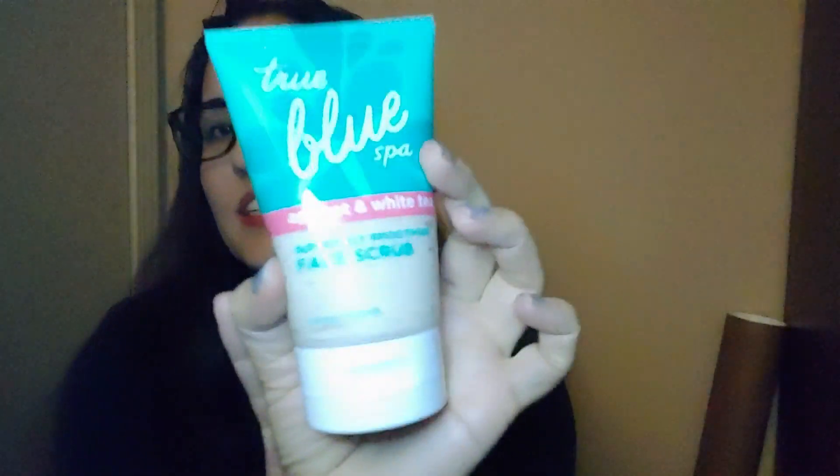Another 50% off item near the register is the True Blue Spa Apricot and White Tea Face Scrub. I've gotten this before — it's an item they don't always carry but brought back. Oh my gosh, that smells so good. It's kind of like the St. Ives Apricot Scrub but I feel like it's not nearly as abrasive on your skin. I've heard St. Ives isn't great for skin, so I think this is a better alternative. I mostly just smell apricot — not really white tea.